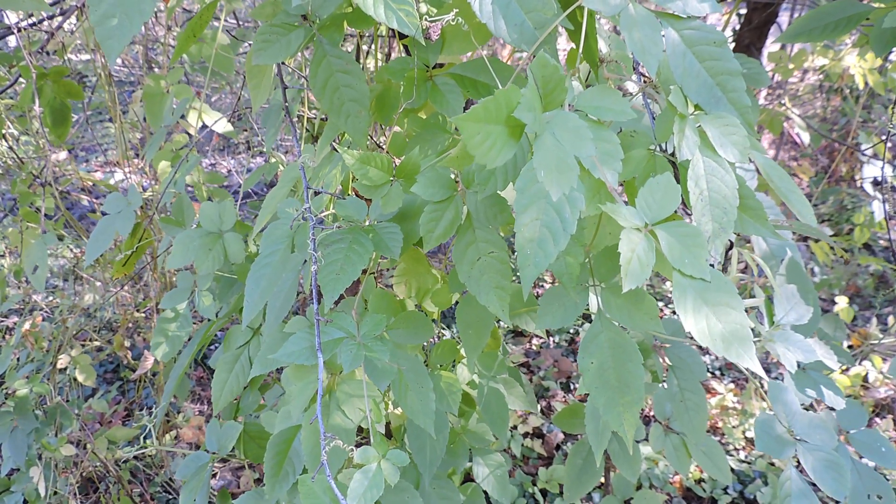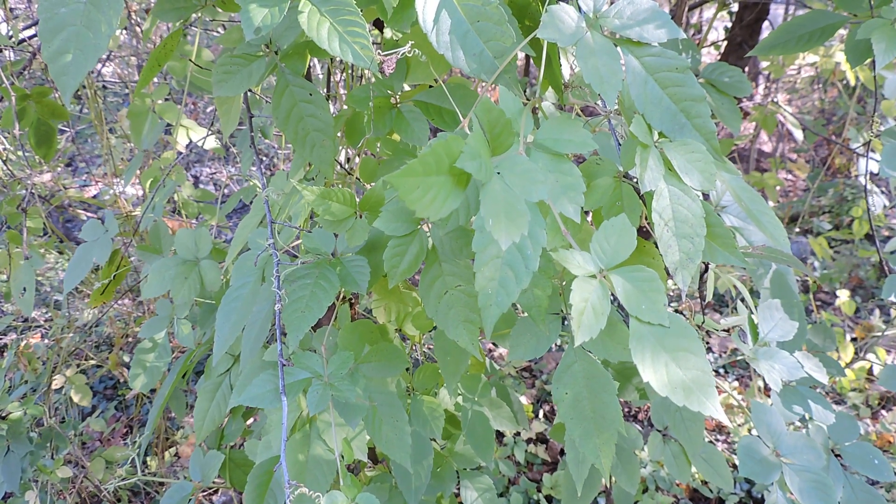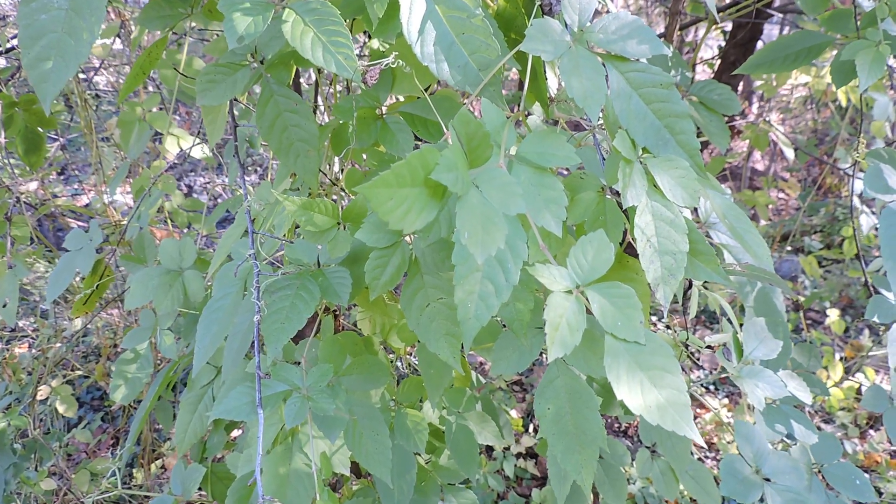Here we have a brand new invasive here in Virginia — only the second place in Virginia it's been found. This is bush killer, Cayratia japonica, sometimes called sorrel vine.